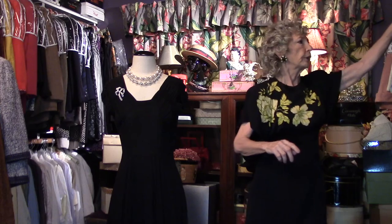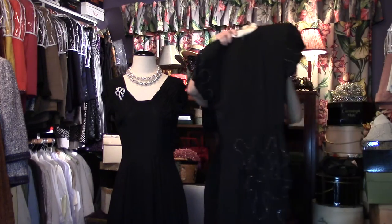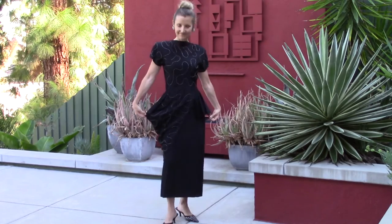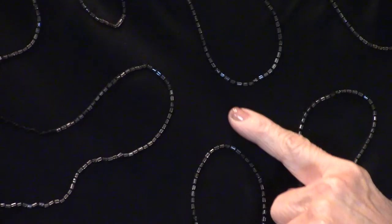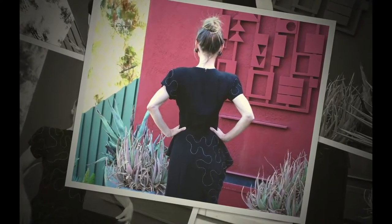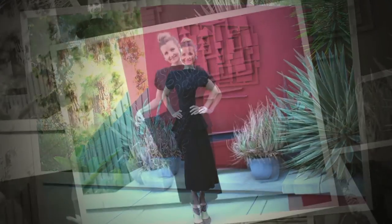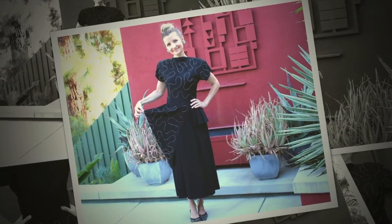I've got one other one quickly to show you — it's a stunning one too. Crepe, 40s. Look at that beading — isn't that faboo? It's all the way in the back. And the reason I wanted to show you this dress is a little thing called the peplum, and this dress has not one, but two.